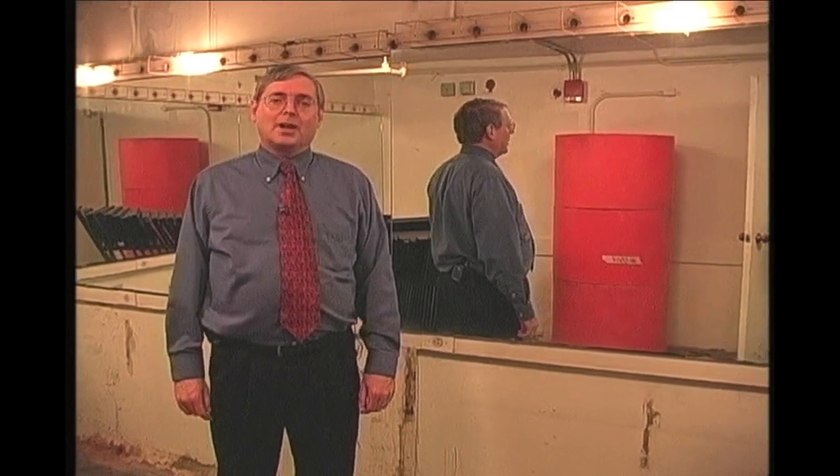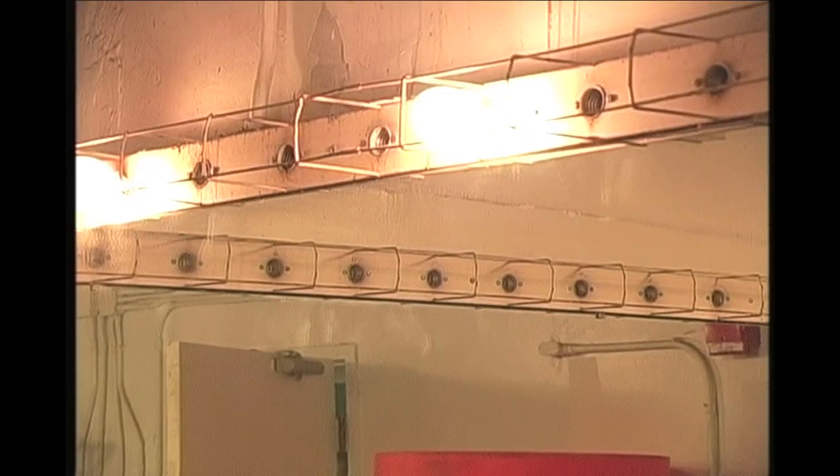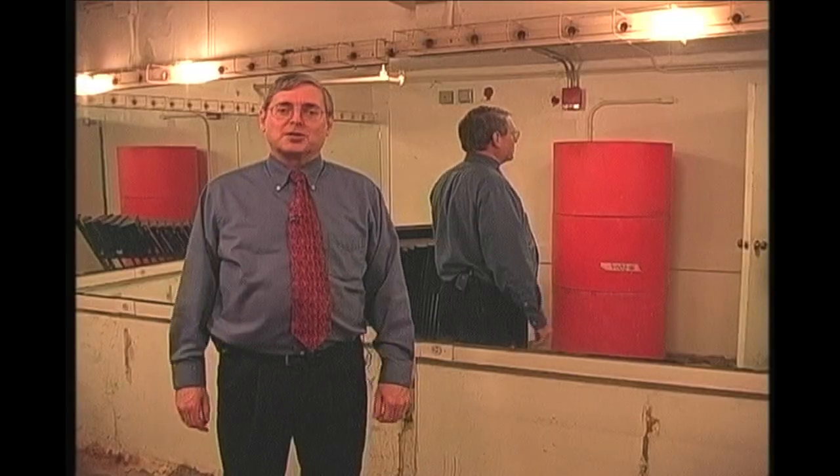One of the things we really needed to address with this renovation was the behind-the-stage dressing rooms. Right now we're in one of the original dressing rooms that we've had since 1981. As you can see, it still needs a little work, but we wanted you to see what it looked like so that you would appreciate the ones you're about to see.